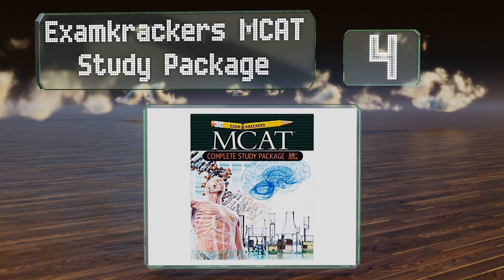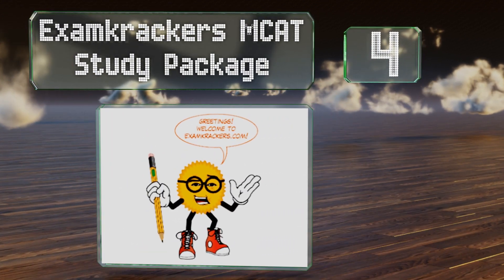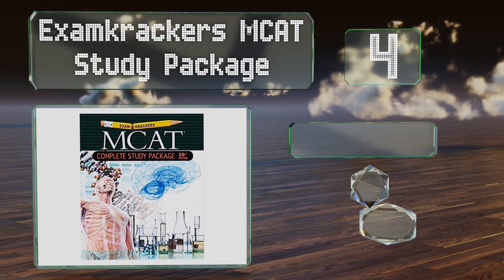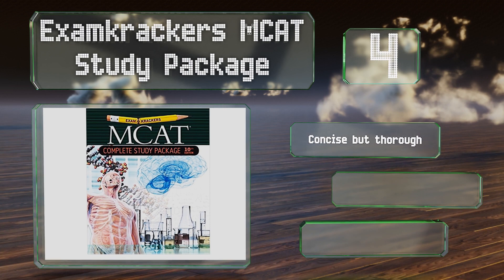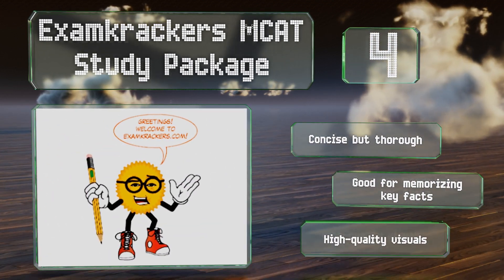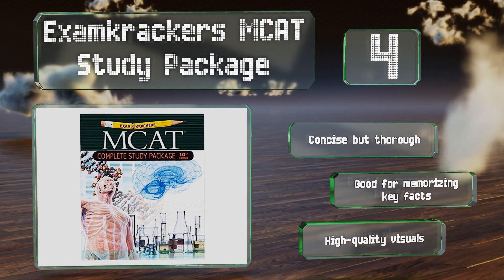At number 4, the exam has four sections and the Exam Crackers MCAT Study Package gets you ready to tackle them all. It provides in-depth reviews, practice problems, and useful test-taking strategies that'll help you both study and apply your knowledge. It's concise but thorough, good for memorizing key facts, and includes some high-quality visuals.